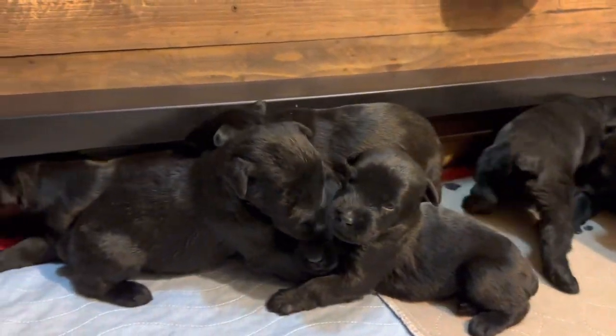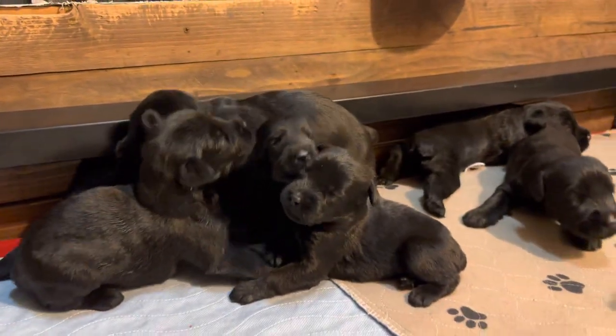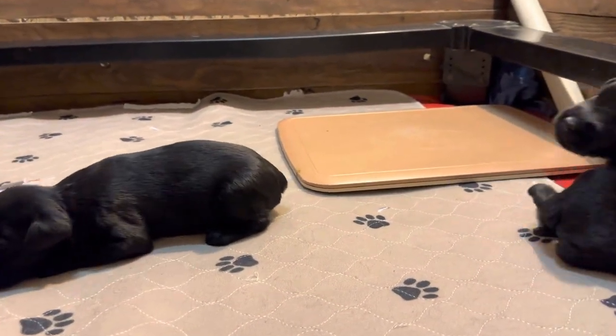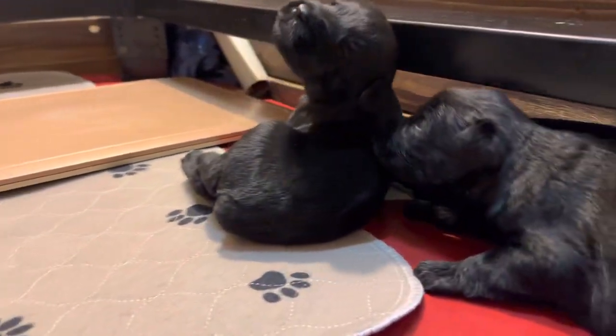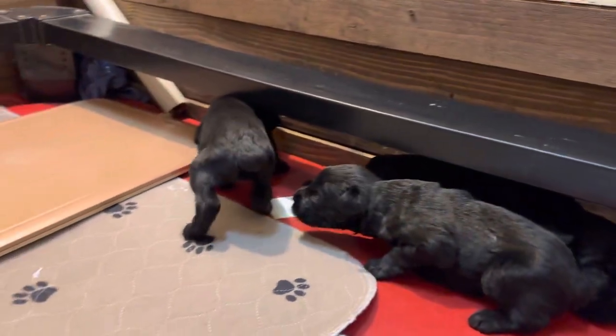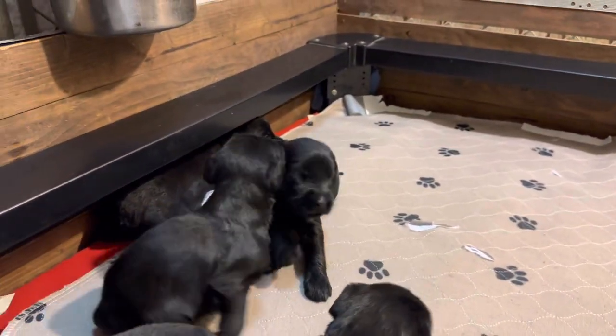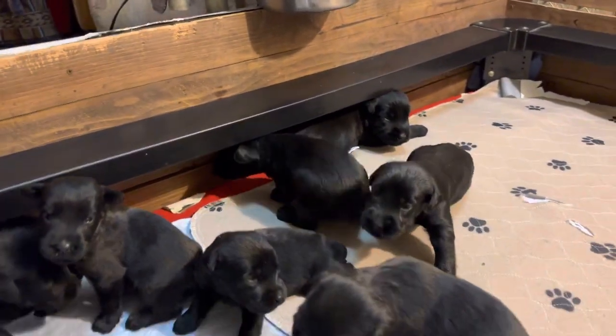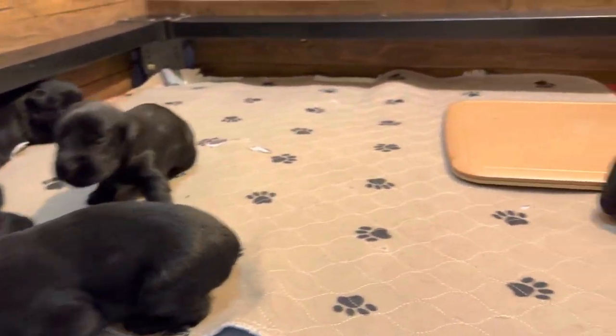Reminder, we don't sell puppies without advanced training packages, and you learn all about that on our website. You've got to go to the website where you'll find prices and all kinds of information. Then request more information — you'll learn about our breeding program, our selection program, our foster care program, and how we raise these puppies in homes.